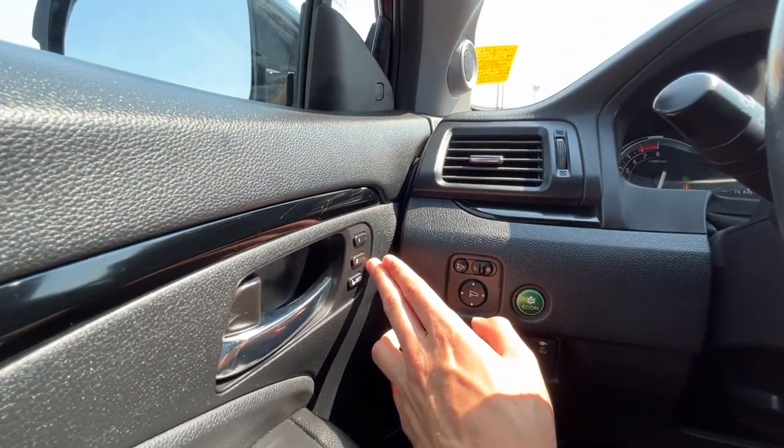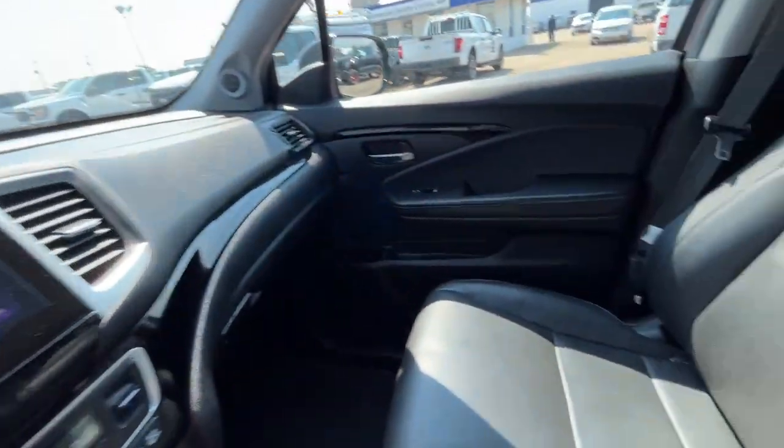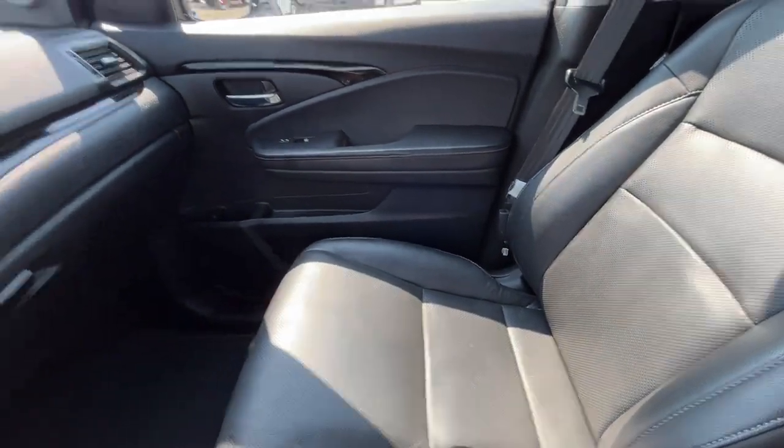To the left we have two memory settings for the driver's seat position, and we also have a power adjustable passenger seat.